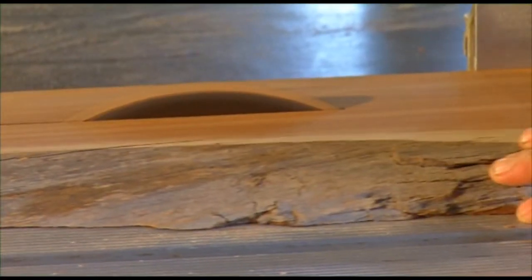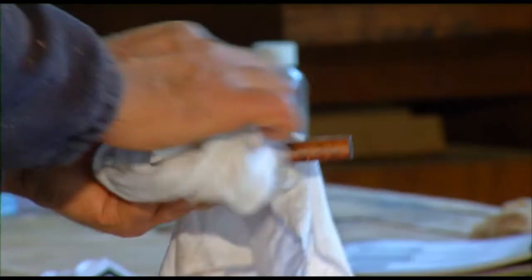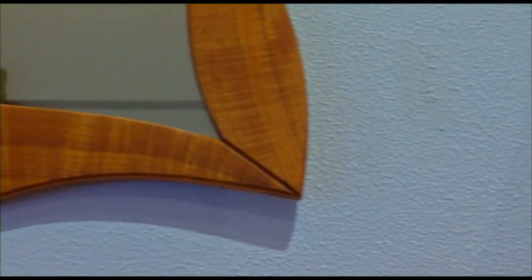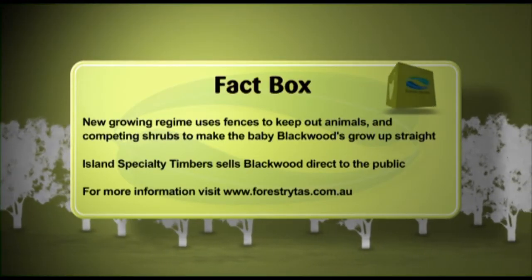Its grain, its colour, and its durability make it one of the most sought-after timbers in the state. It's a really good general furniture timber — it'll cope with wear and tear really well. It's not as soft as a huon pine but it's not as dense as a myrtle; it's in between, and it's got that lovely warm tone of brown which is nice to live with.